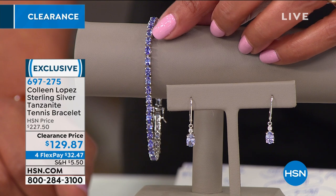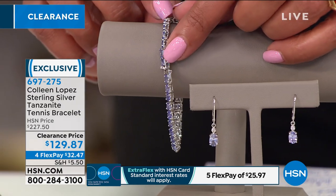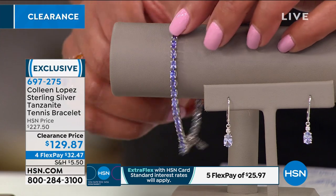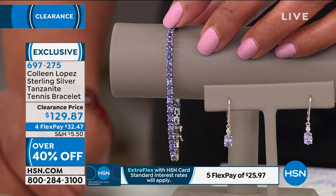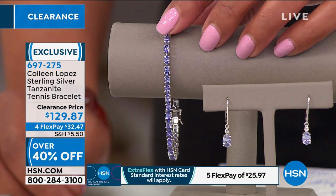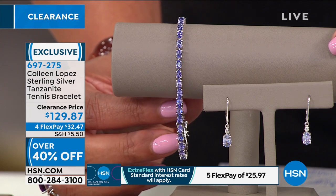The tanzanite tennis bracelet is $129 today, normally $227.50 — nearly $100 off. It's one of the rarest minerals in the world, a collectible piece and the cherry on top of your jewelry wardrobe. Colleen herself owns and loves this bracelet. It's on clearance because as gems get rarer, bracelet production stops first. Putting tanzanite together in a line-style bracelet is the highest level of elegance.